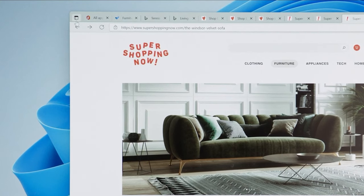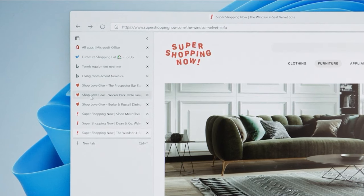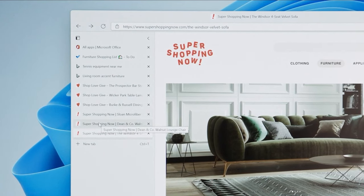With Snap Groups and the new docking and undocking experience, it's easier than ever to get back to being your most productive and creative. With one click, you can switch to vertical tabs, which makes it easy to find exactly what you're looking for.